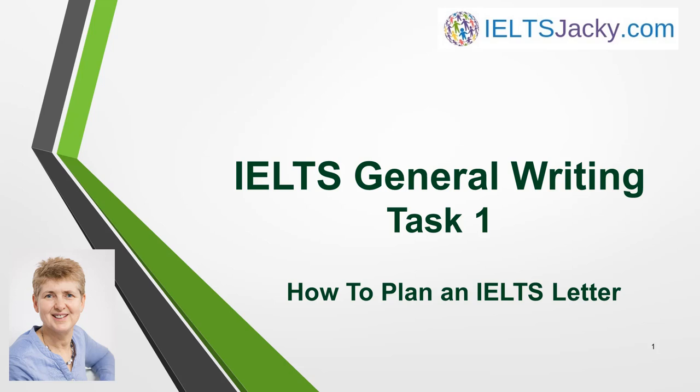Hi, I'm Jackie from IELTSJackie.com. Welcome to this video on General Writing Task 1. One of the first steps to writing a high-scoring IELTS letter is to understand how to plan the letter. This is essential and in this video I'm going to explain why and show you how.